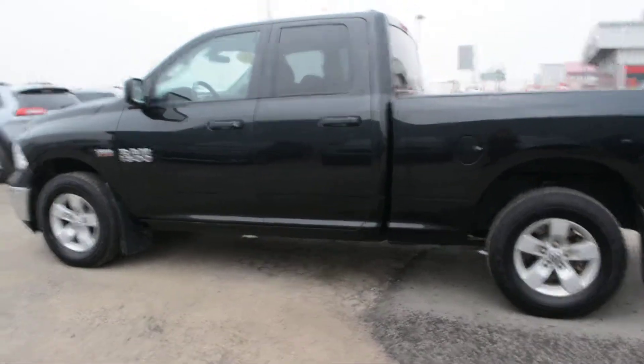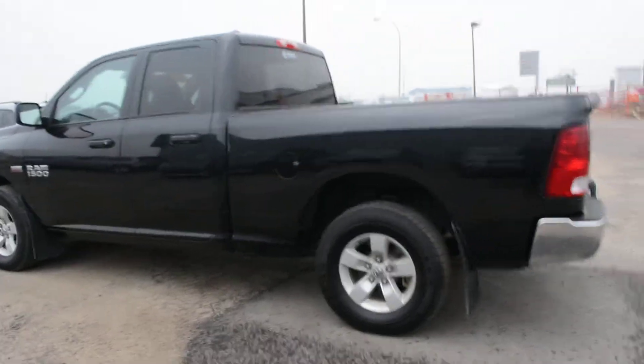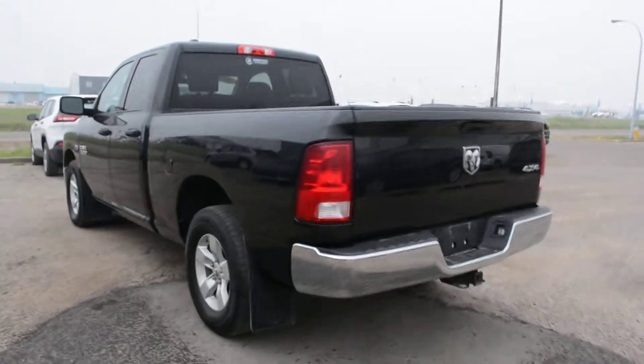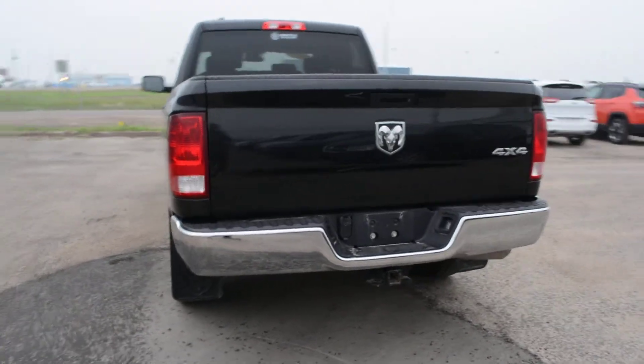Starting with this unit, it is equipped with the 5.7 litre Hemi V8 engine. Overall, the Ram 1500 model is a very versatile, great everyday truck. It's got great 4x4 capabilities, towing and hauling options, and is also fairly fuel efficient for a truck, making it a great everyday vehicle.